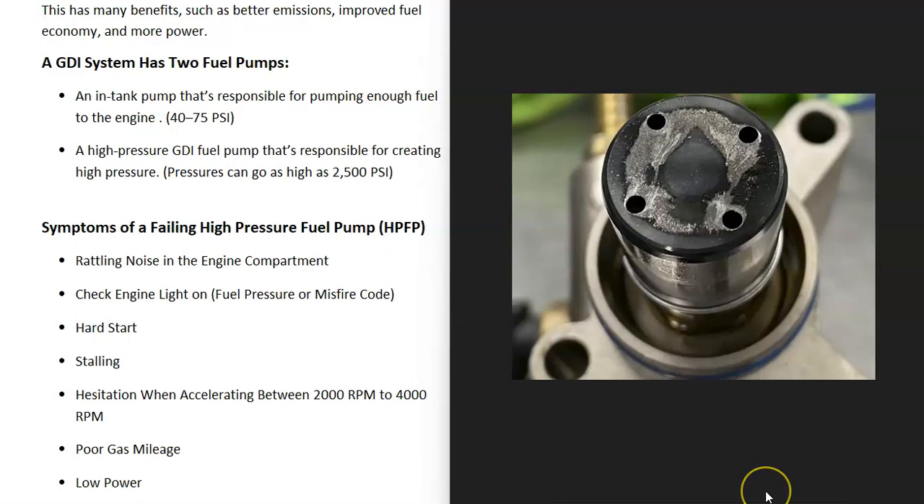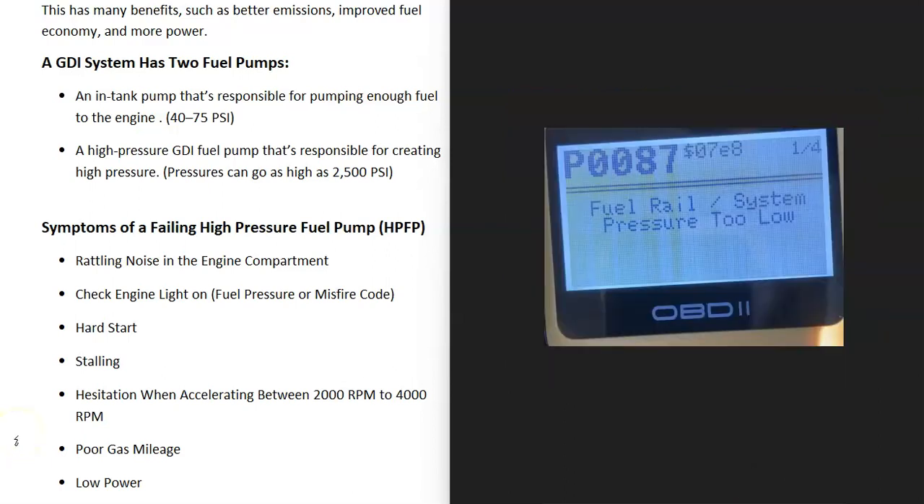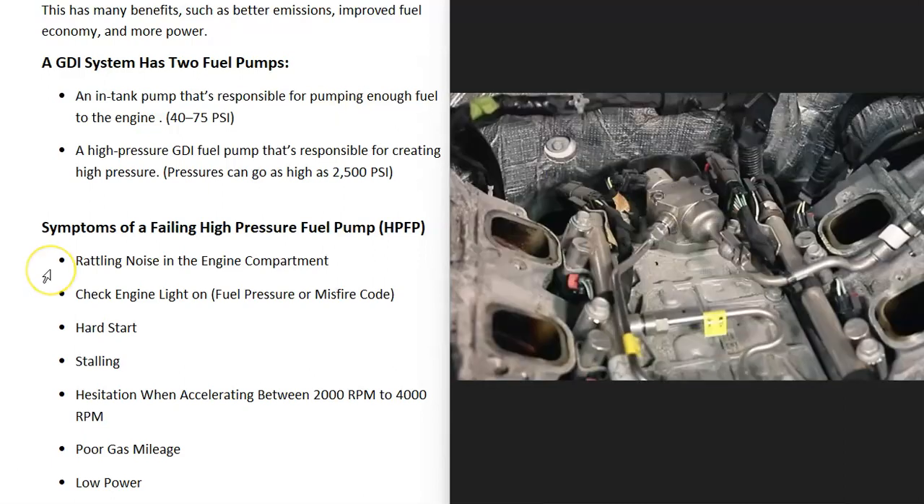The check engine light will very likely also come on, and if you read the engine code, you're going to get something like a fuel pressure code or even a misfire code. For example, you might get a P0087 — fuel rail system pressure too low — or something along those lines. The engine might also be hard to start, and you might get stalling at certain times.